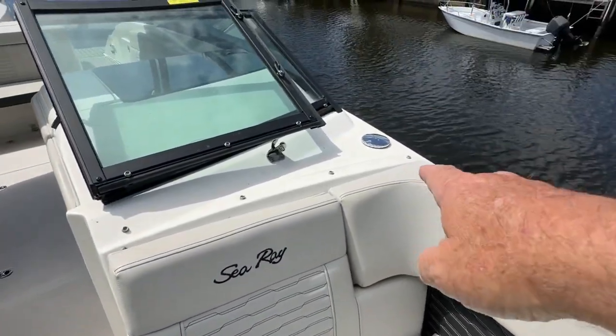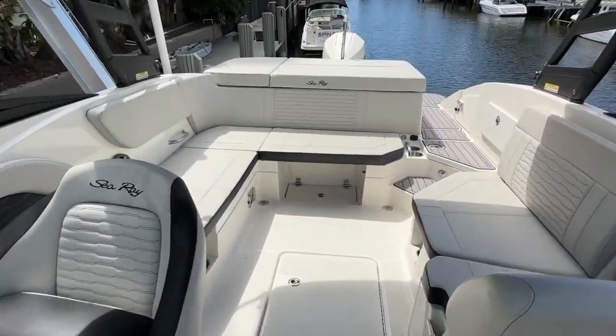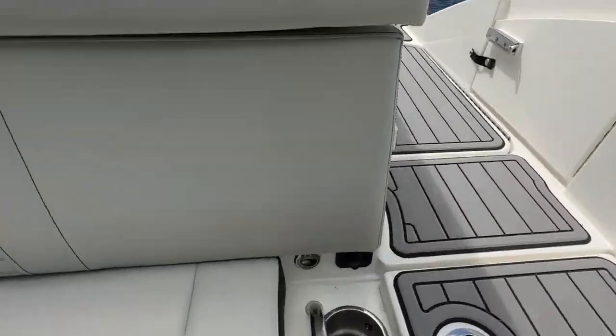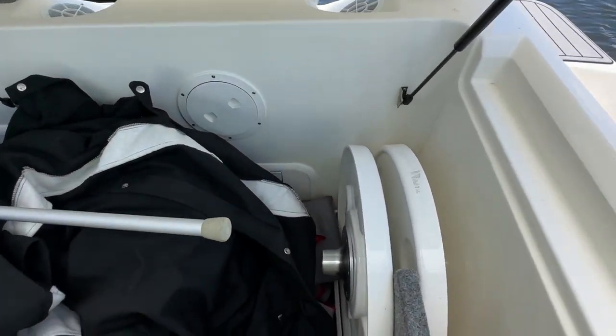That is a pump-out head. There is the waste fitting — you don't have to move it out yourself. And one of the things I like with this outboard is the massive storage you get. You pop this and that comes up, giving you access to a huge storage area.